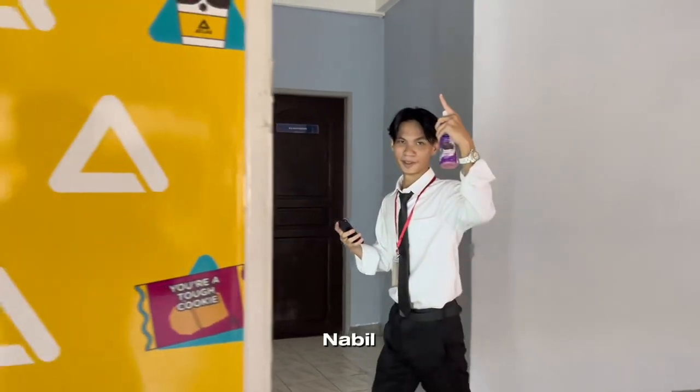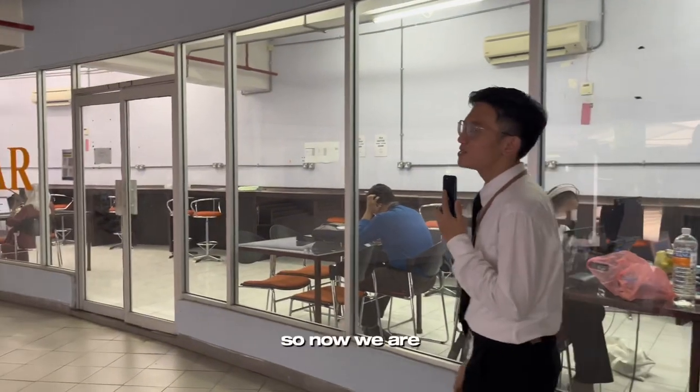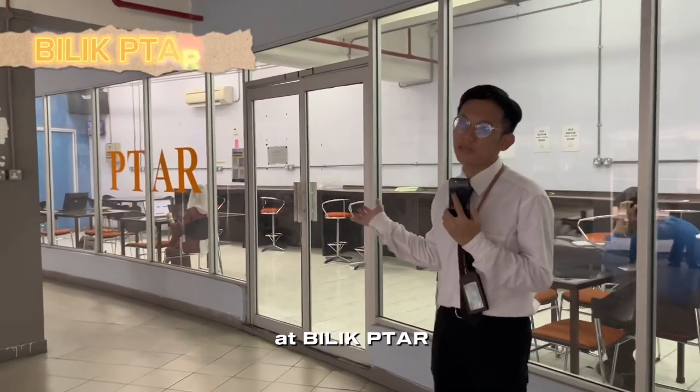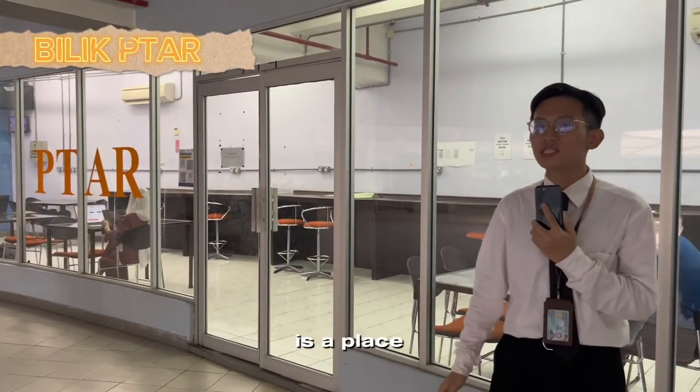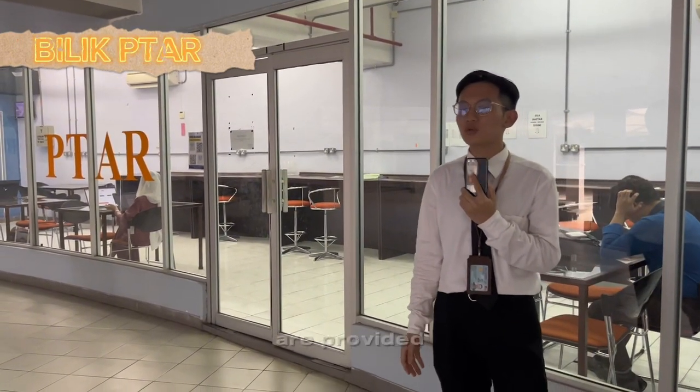Now I will pass it to Muhammad Nabil. Thank you Sean for the great explanation just now. So now we are at Bilik Pita. Bilik Pita is a place where all students can study and do their revision. Tables, chairs, and WiFi connection are provided to all students.